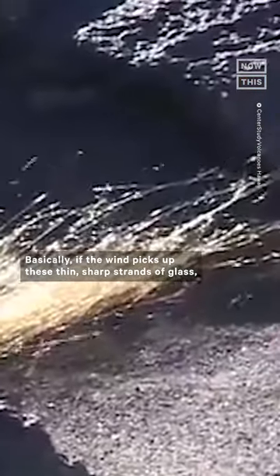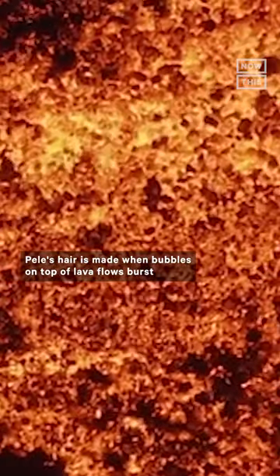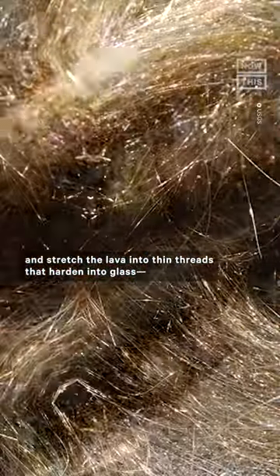Basically, if the wind picks up these thin, sharp strands of glass, you might want to take cover or at least shield yourself. Pele's hair is made when bubbles on top of lava flows burst and stretch the lava into thin threads that harden into glass.